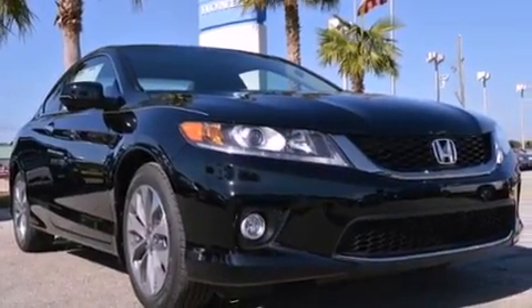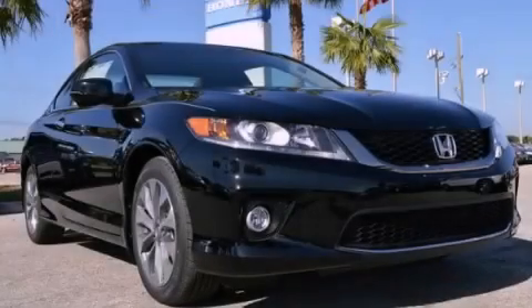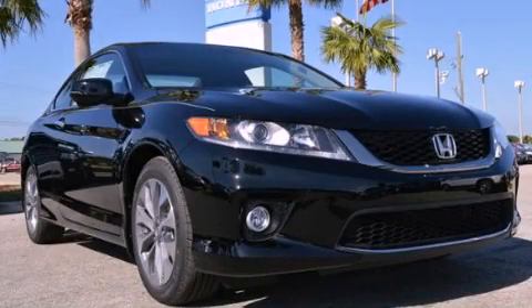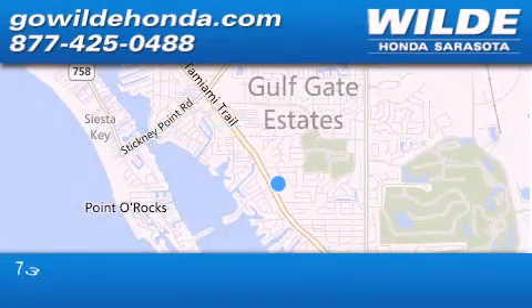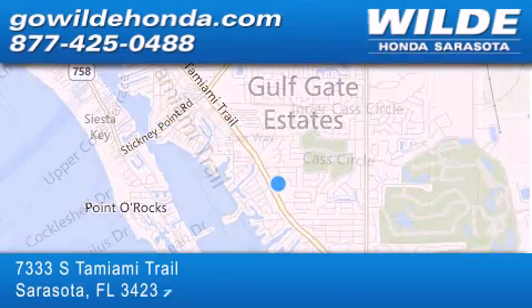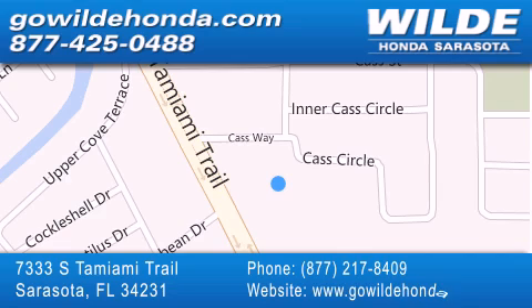Call now to find out how you can own this breathtaking automobile. Wilde Honda is located at 7333 South Tamiami Trail in Sarasota. Also shop GoWildeHonda.com. It's got to be wild.